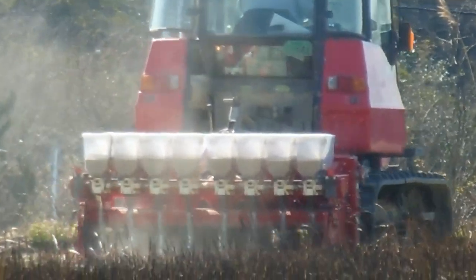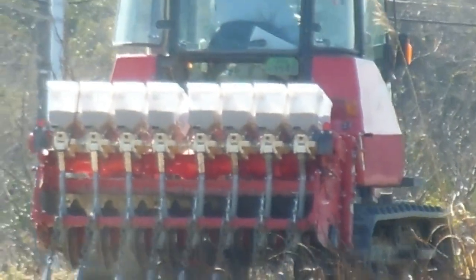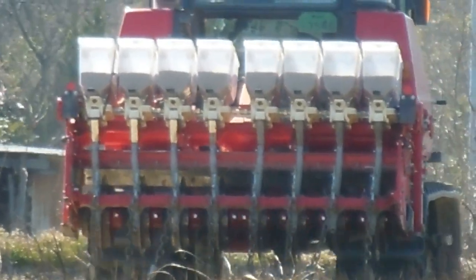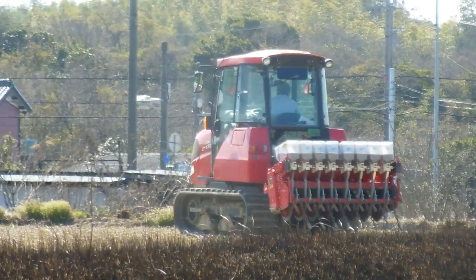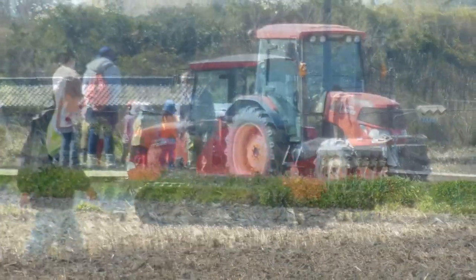There's a full-track tractor — like a caterpillar. The containers come off individually, they fill them up and clip them on. They'll turn over all the fields, and then when it gets a little bit warmer they'll flood them.